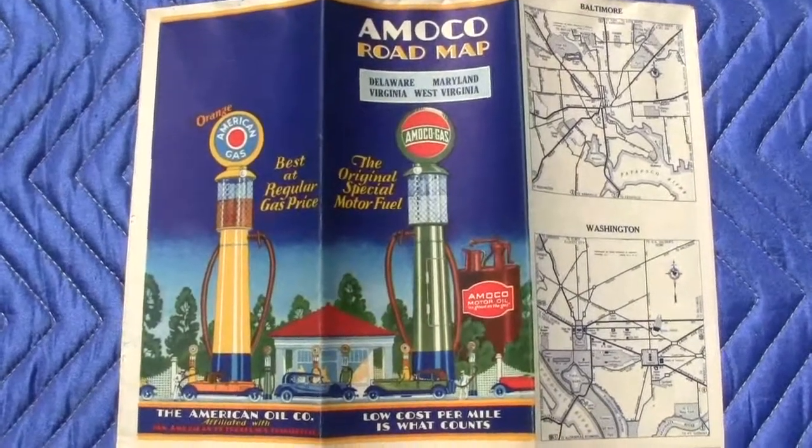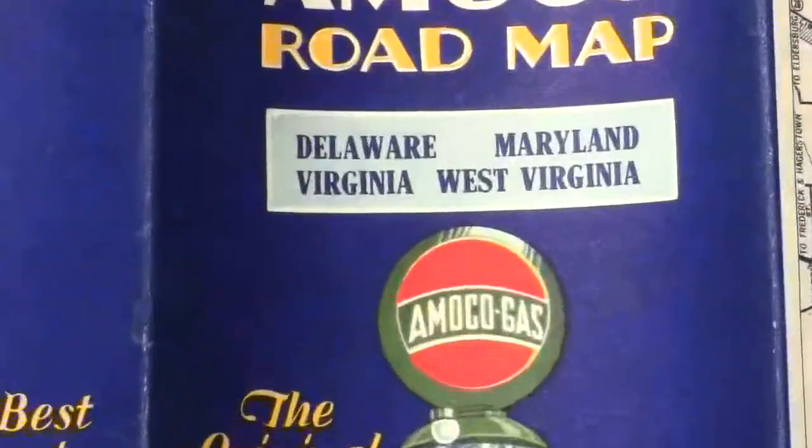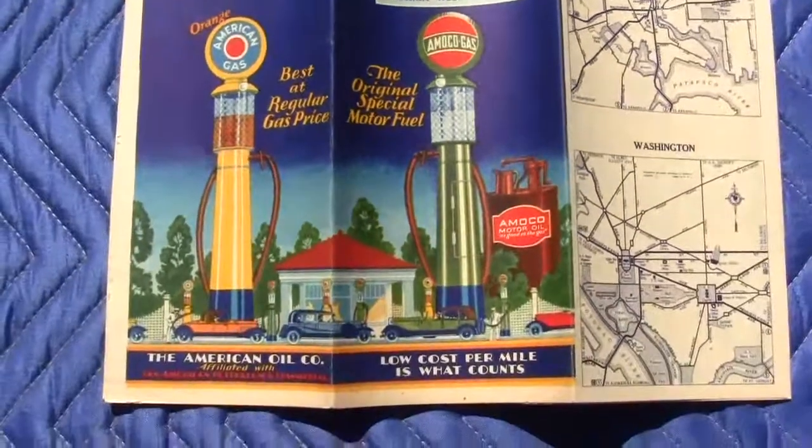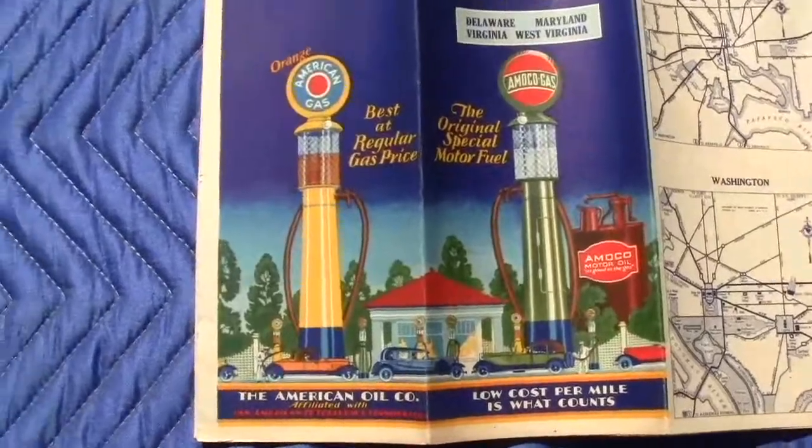Up for auction is an original Amoco Roadmap of Delaware, Maryland, Virginia, and West Virginia. It's got a nice clear visible gas pump on the front.